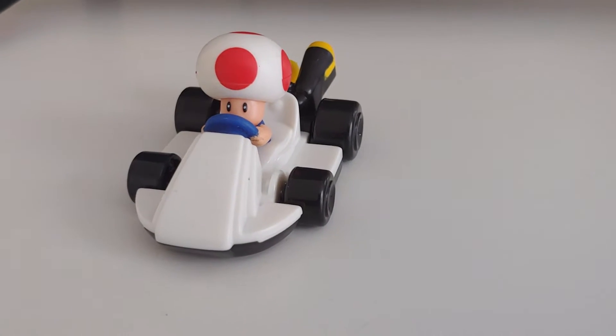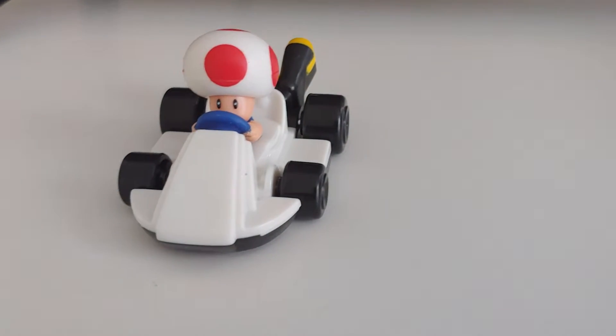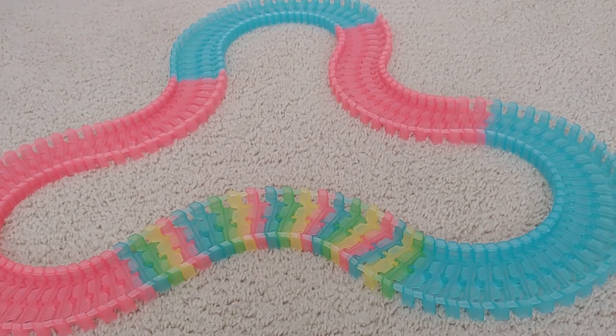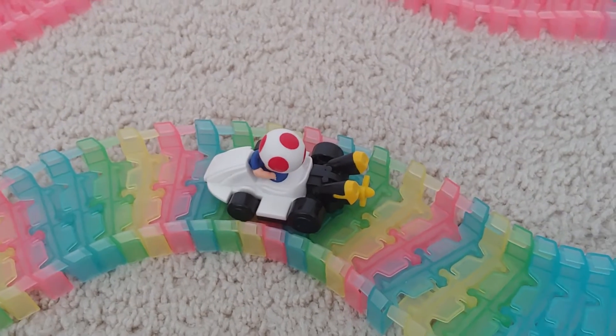Hi guys, welcome back to Mike Bros. I got a cool Mario Kart toy, and this is Toad driving it. I want to show you something cool I want to do with him. I brought the Magic Tracks back out, and I am going to race Toad around it.